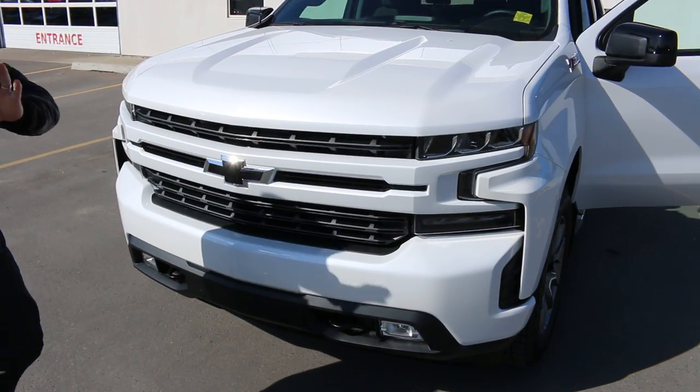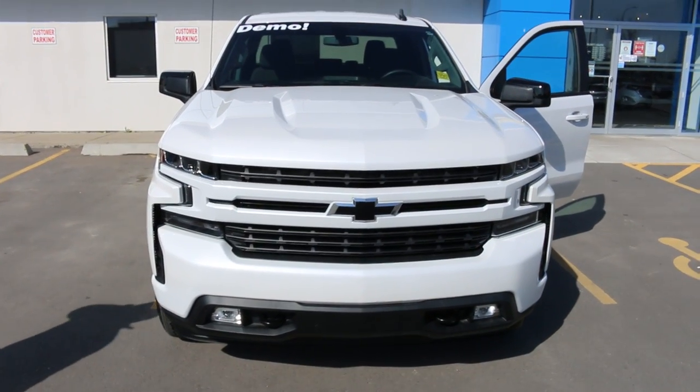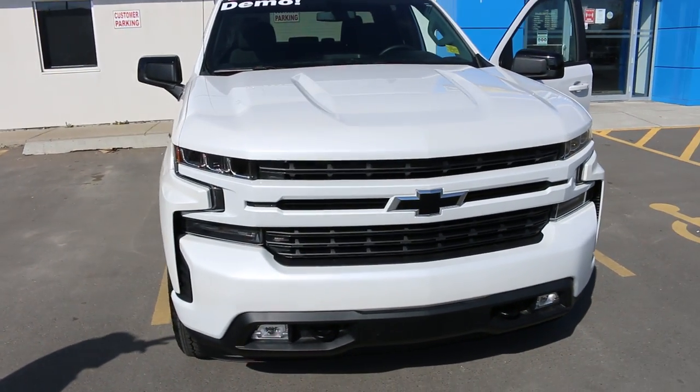Massive discounts on this vehicle. I won't say how much, but it's going to be a very good deal for the person that buys it. As I said, 5.3 V8. Looking at the vehicle, it's got the iridescent pearl on it.